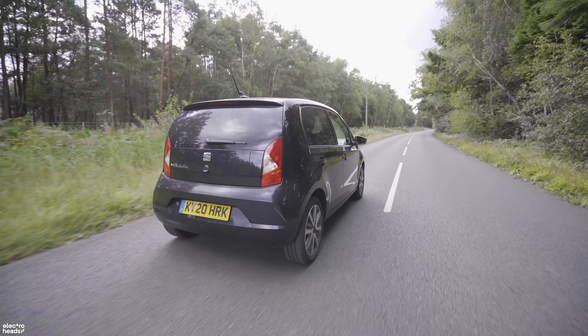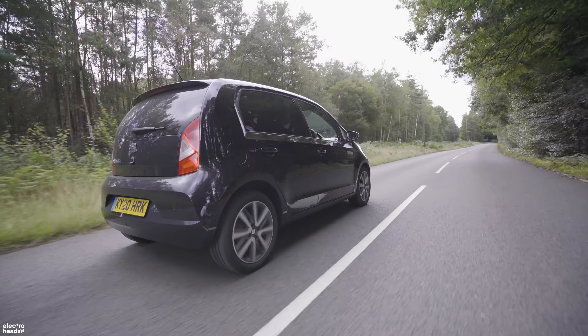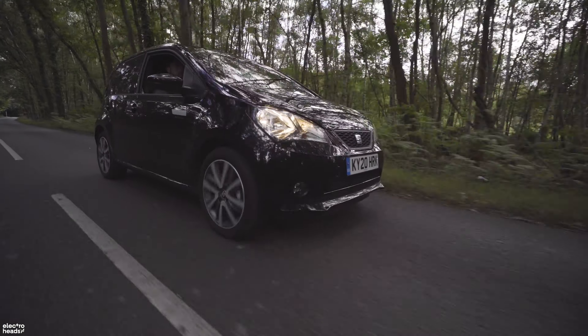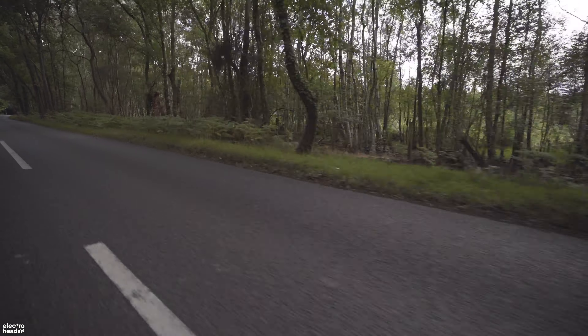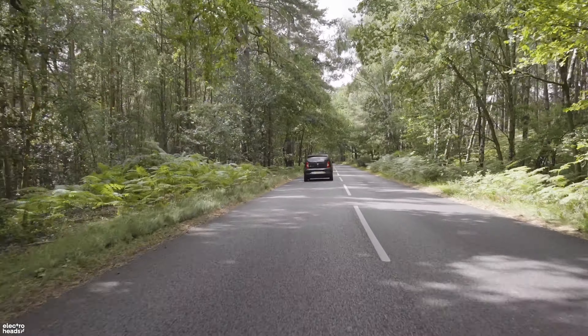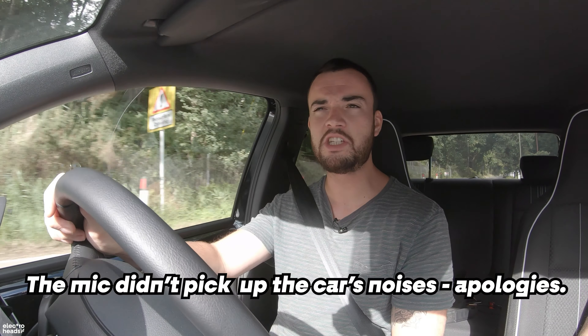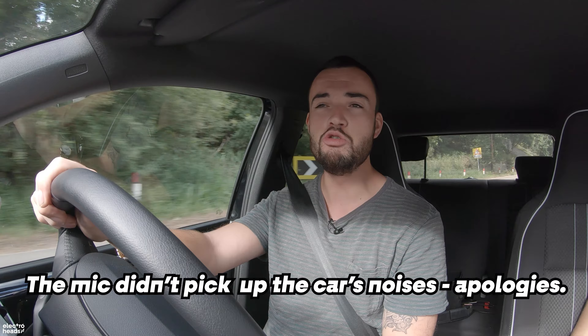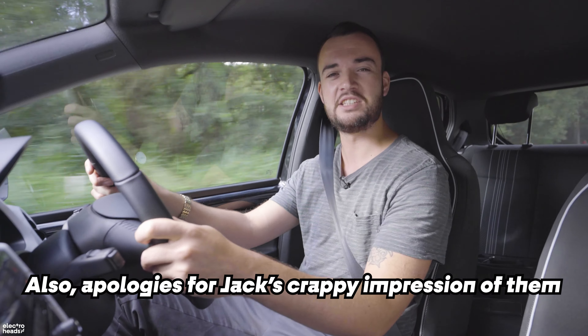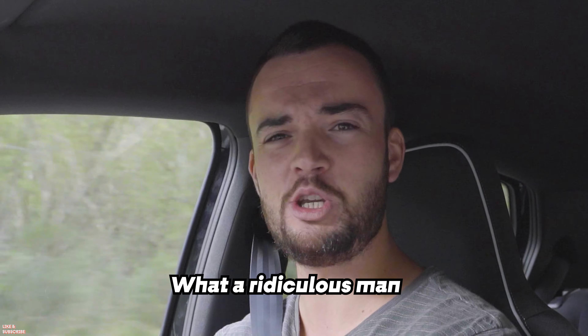As far as driving modes — there's no sport button in here unsurprisingly, but we do have Normal, Eco, and Eco Plus. Being an electric car it's quite nippy — it's only got about 80 horsepower, but if you punch it pulling away from a set of lights you can embarrass most petrol-powered cars. I also just love the little noises it makes — that's the regen braking system. It whines like a little toy car. It's so cute.